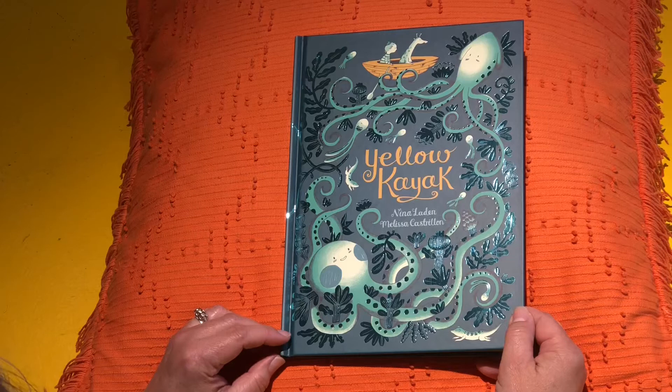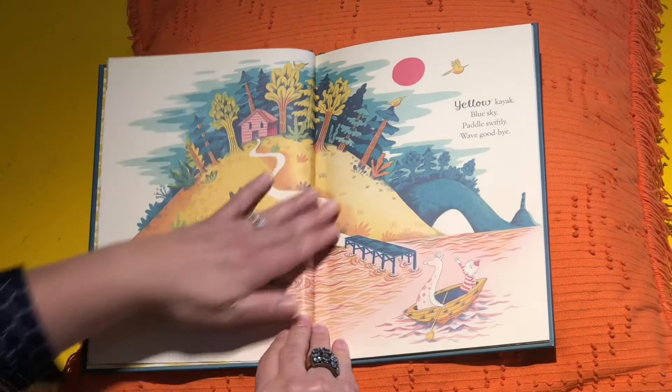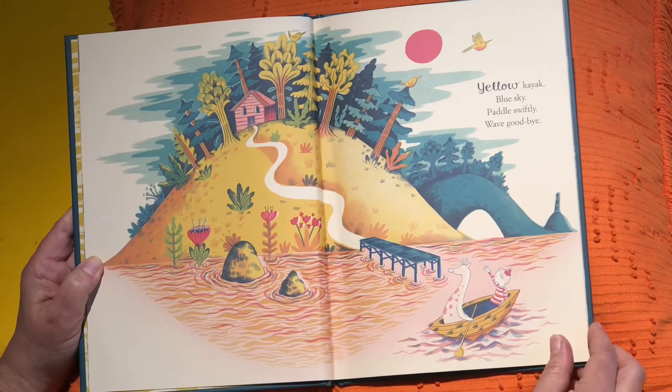Hi friends. Welcome to Art Tales. Today's book is called Yellow Kayak by Nina Layden and Melissa Castrillon. I like this one so much because the illustrations are so gorgeous. The drawings are really, really pretty.